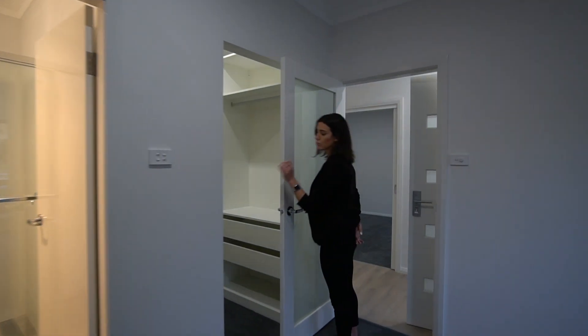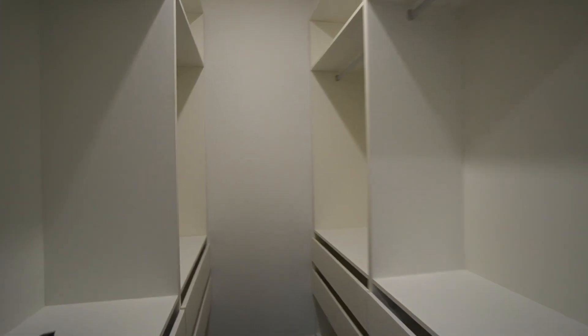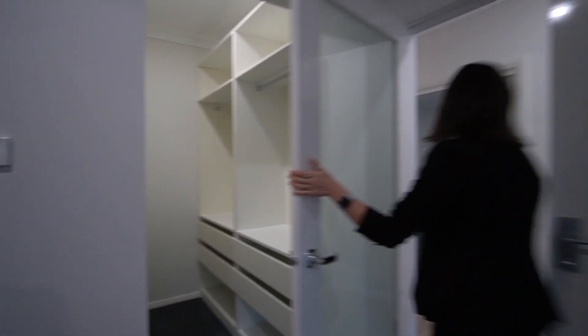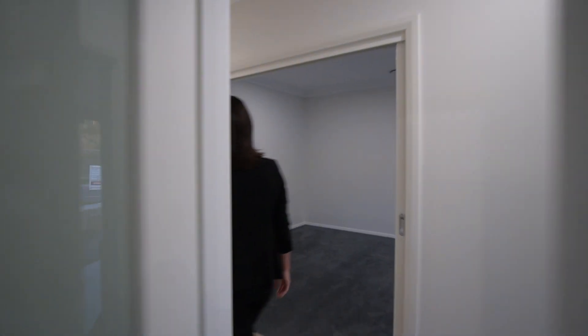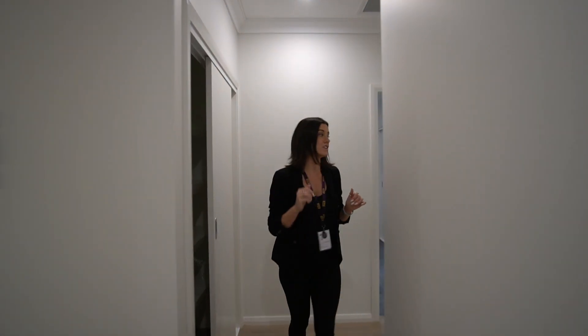The master walk-in robe is all fitted out with shelving. There are drawers and some hanging space in there. You'll also notice in both of those rooms there are ducted vents, because the home is zoned ducted air conditioning the whole way through.